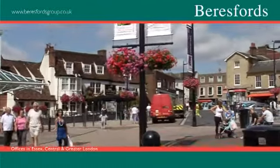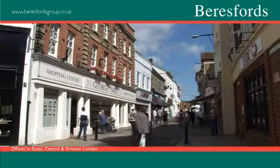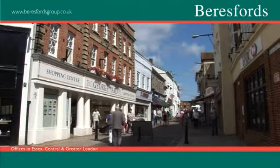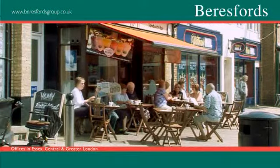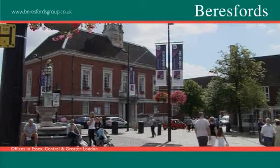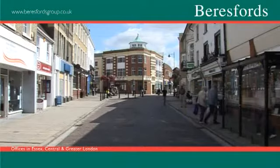Braintree is an historic market town, surrounded by stunning chocolate box style villages. The town centre features many high street names and independent retailers, along with a plentiful supply of restaurants and bars. Twice weekly there is also the famous Braintree Market.